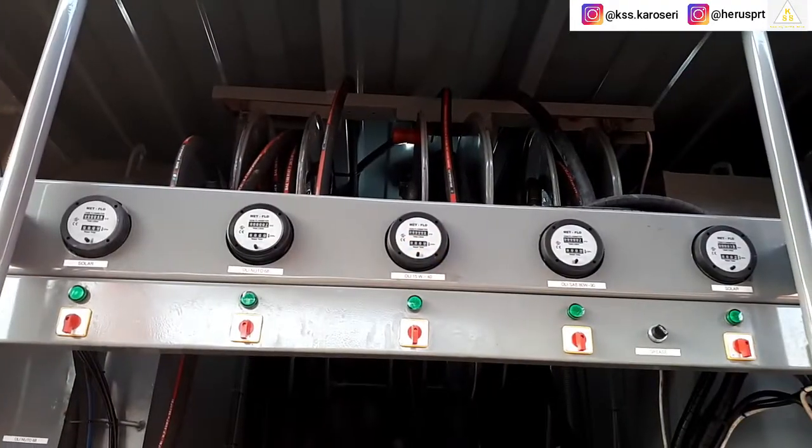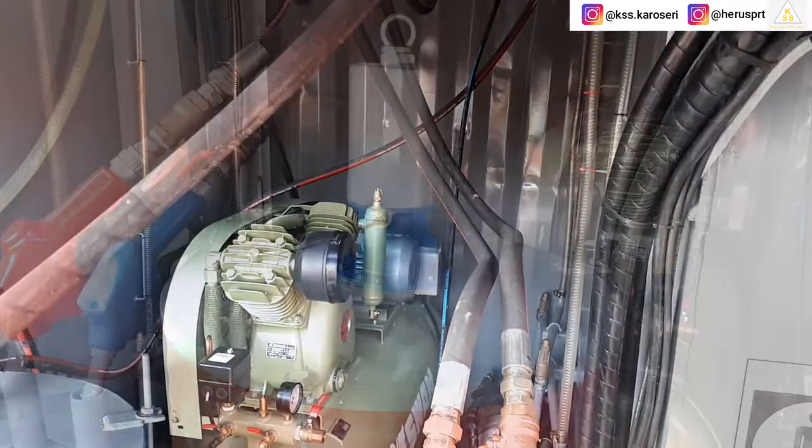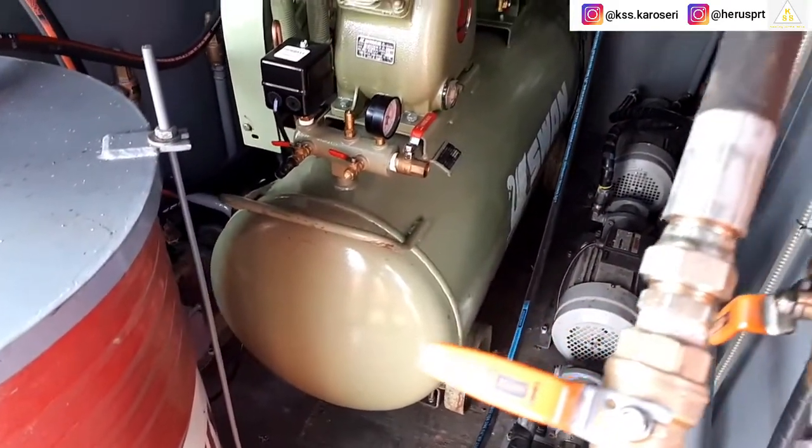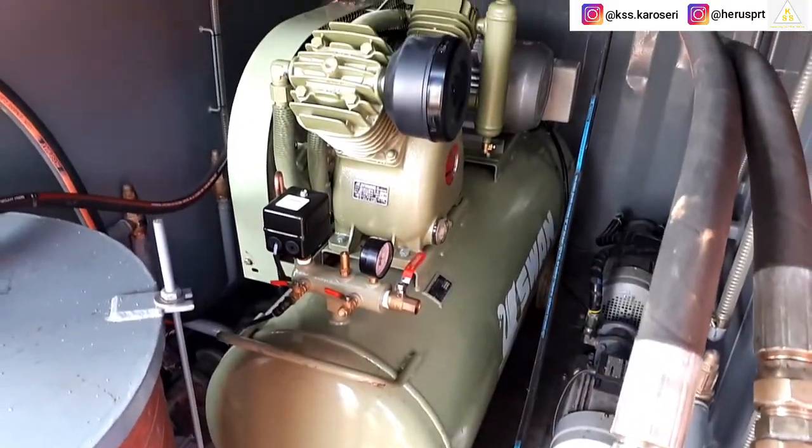Kurang lebih seperti itu untuk review dari Loop Service Container 20 feet. Bila ada salah informasi dalam review Loop Service Container, mohon maaf. Terima kasih.